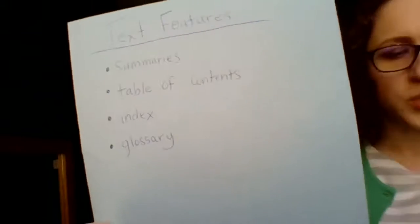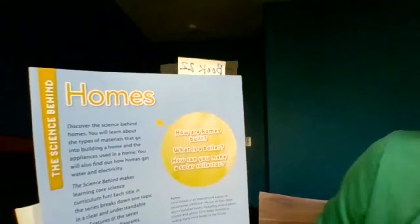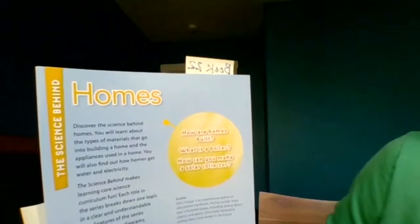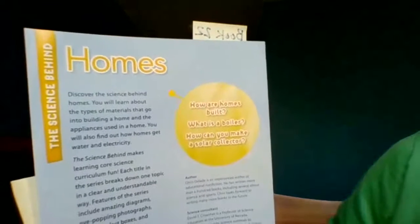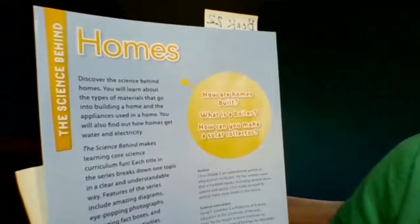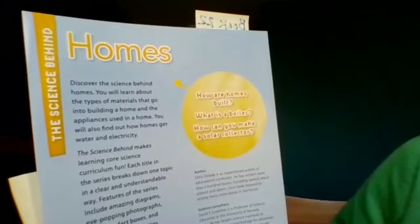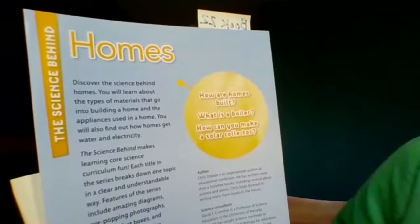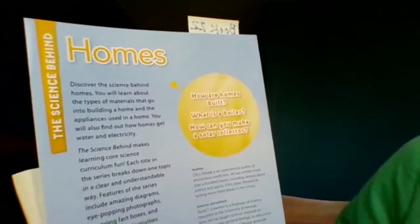Let's start with the summary. Summaries are frequently on the back. This one says: 'Discover the science behind homes. You will learn about the types of materials that go into building a home and the appliances used in a home. You will also find out how homes get water and electricity. The Science Behind series makes learning core science curriculum fun. Each title in the series breaks down one topic in a clear and understandable way.'